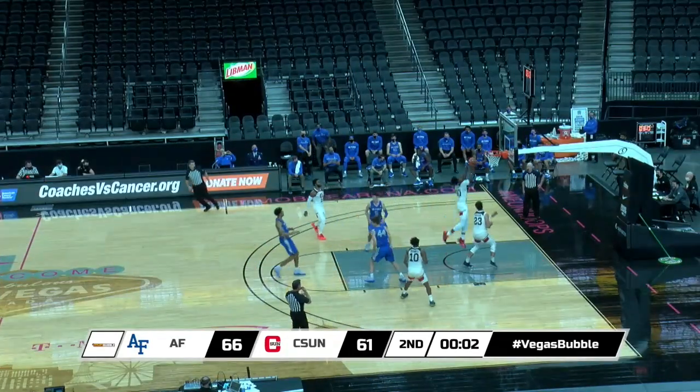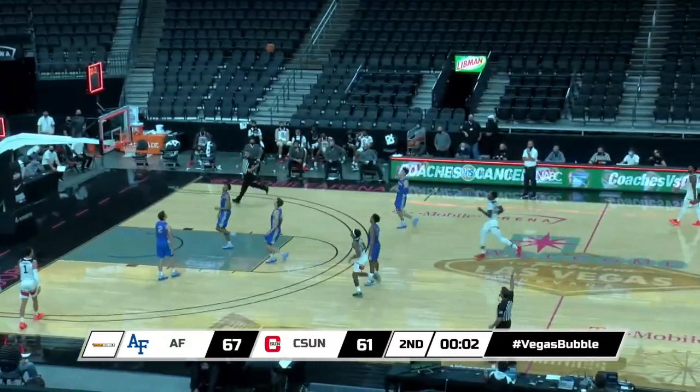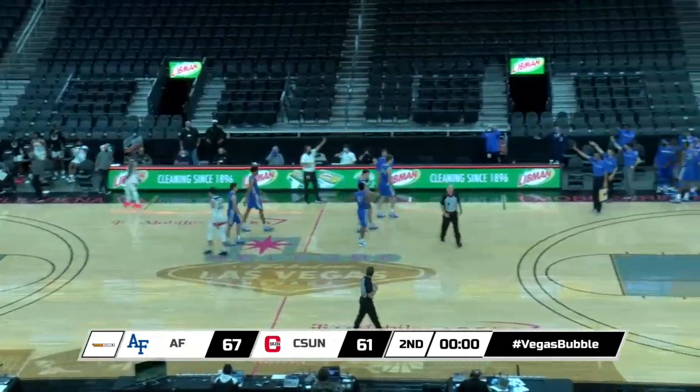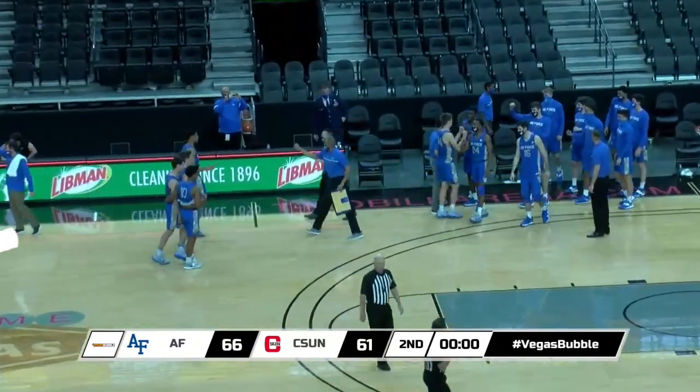Second free throw missed, rebound taken by the Matadors. Brown throws it up, and the Falcons come away with the victory, 66-61 over the Matadors of CSUN from Cal State Northridge.